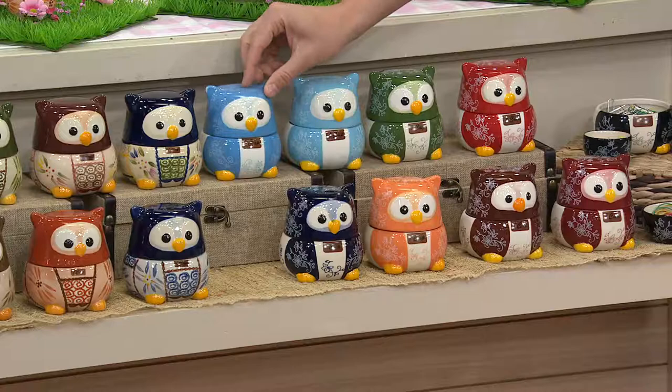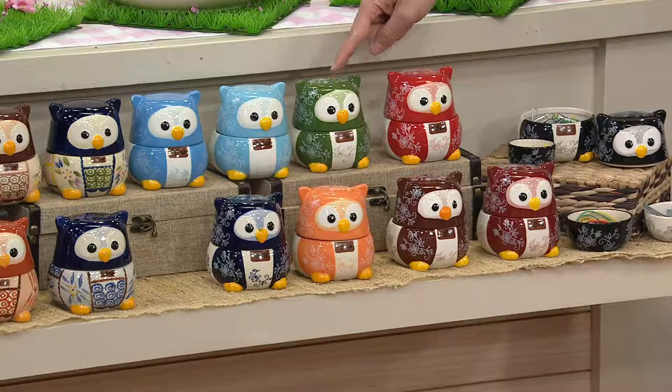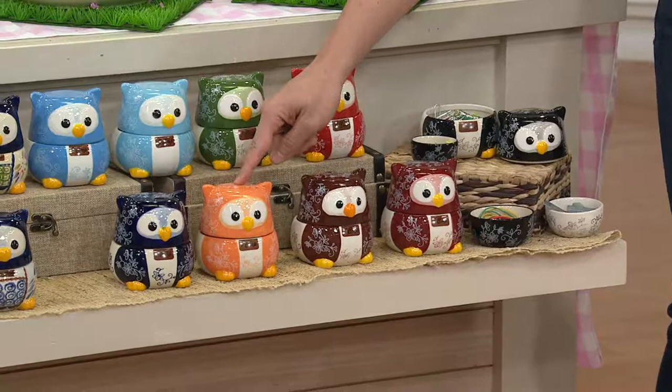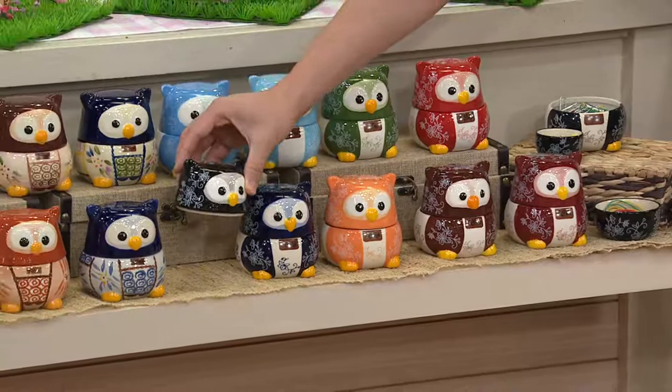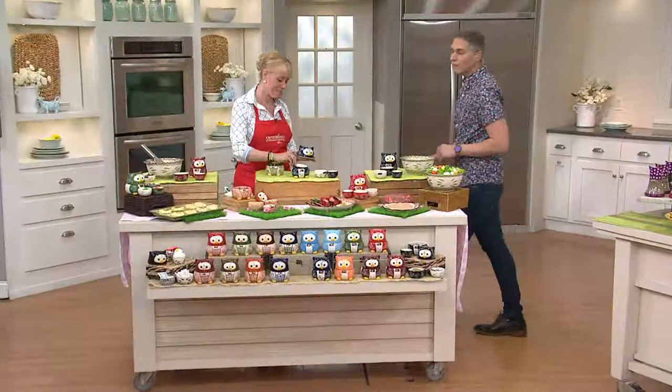Light blue is just a bit lighter than Winter. Next is green in Floral Lace, then fire engine red, cranberry, brown, spice, and cobalt. We also have it in black — black is a true black while cobalt is a very deep blue. Item K40826, stay on the lines for this — three easy payments of $7.67. We'll continue cooking and measuring, and Lisa will be back a little bit later.